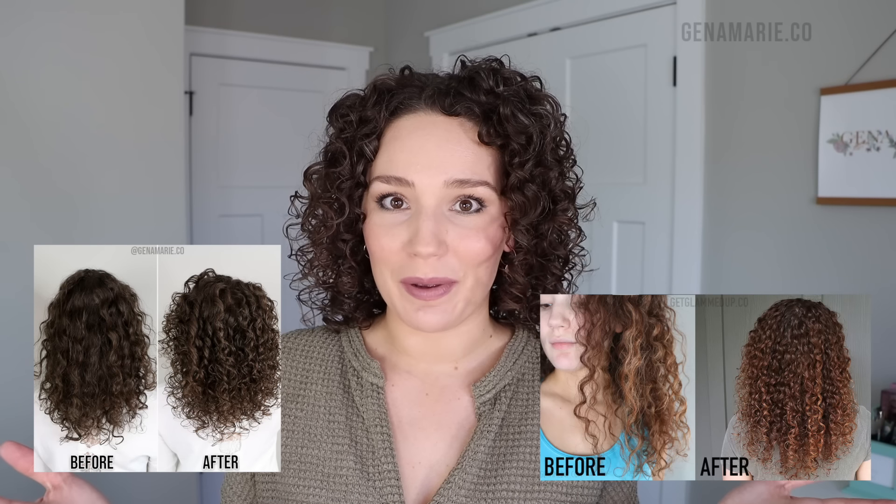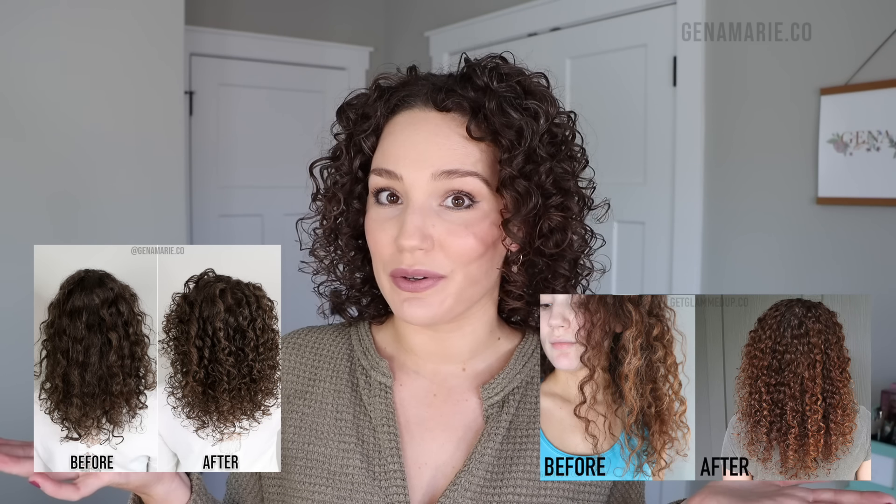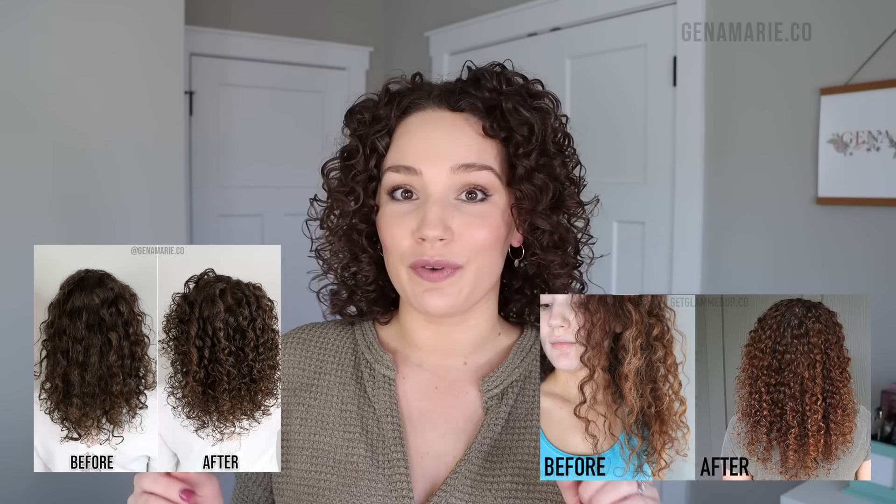Protein versus bond repair treatments — which one do you need? While they both work to fight damage and strengthen the hair, they work in different ways. I'm going to be sharing the differences between the two and how to determine which one you need based on your specific type of hair damage.